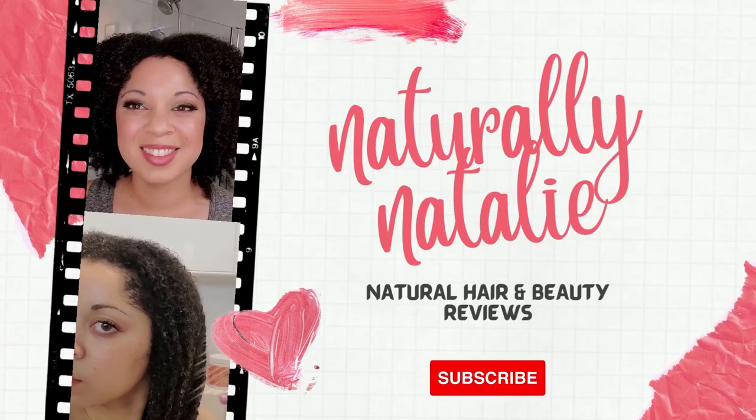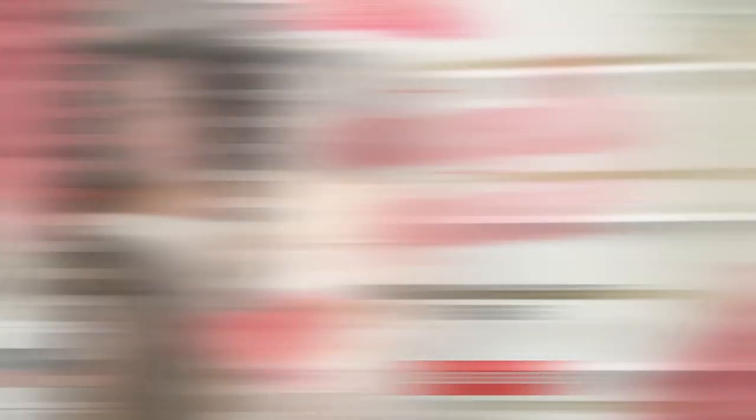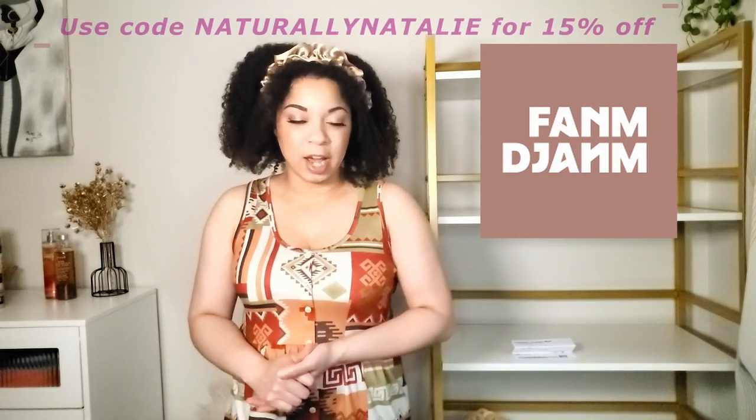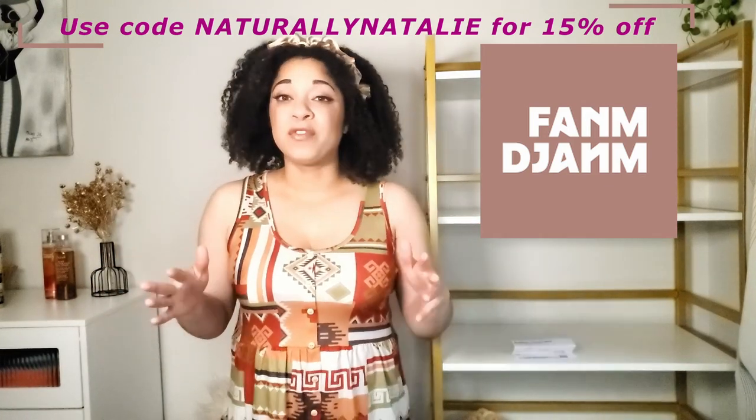Before we get into the products I want to make a quick shout out to the brand that made this headband that I'm wearing. This is from the brand From Jump — it is a Haitian owned brand. If you see the spelling I'll put it up on the screen, it is not what it sounds like. It is a Haitian owned brand and the name means "strong woman." I do have a coupon code for you guys that I will put up on the screen.